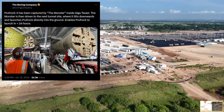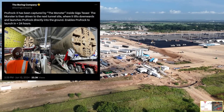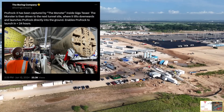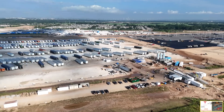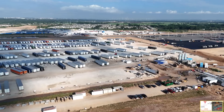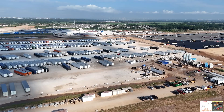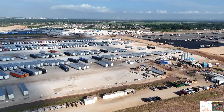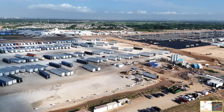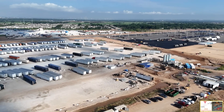A recent post shows they used something called the Monster inside GigaTexas to pick up the Proofrock 3, take it out of GigaTexas, and move it off-site. I flew around yesterday, the 13th of June, trying to find the Proofrock 3. It is not on the west side of the highway, and I later learned there has been a change in the plans.